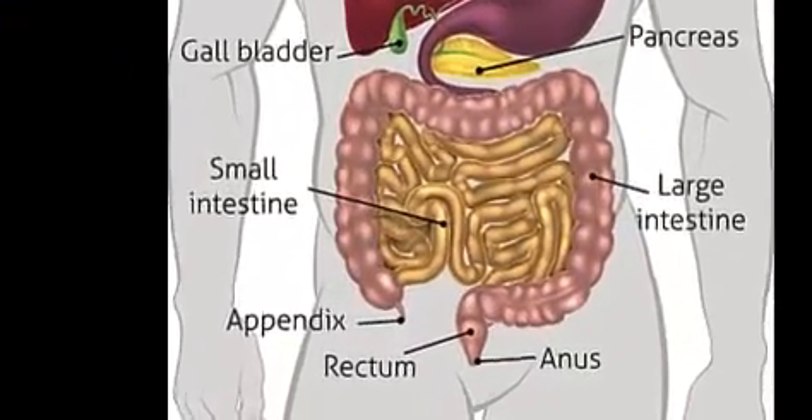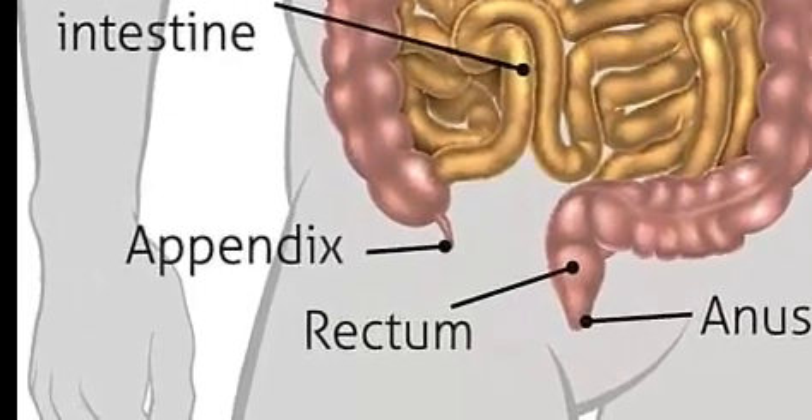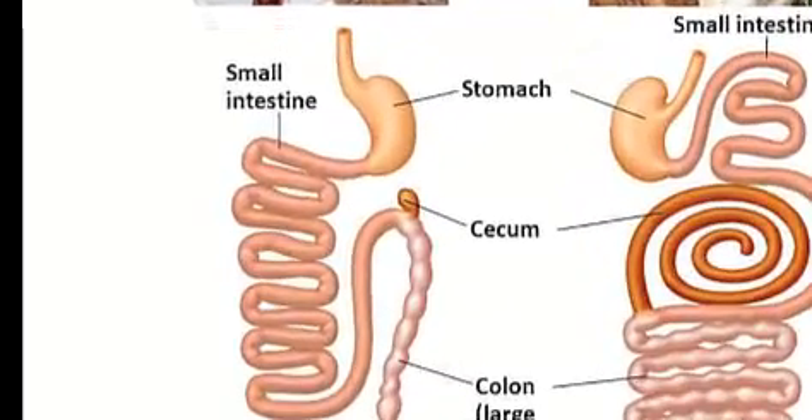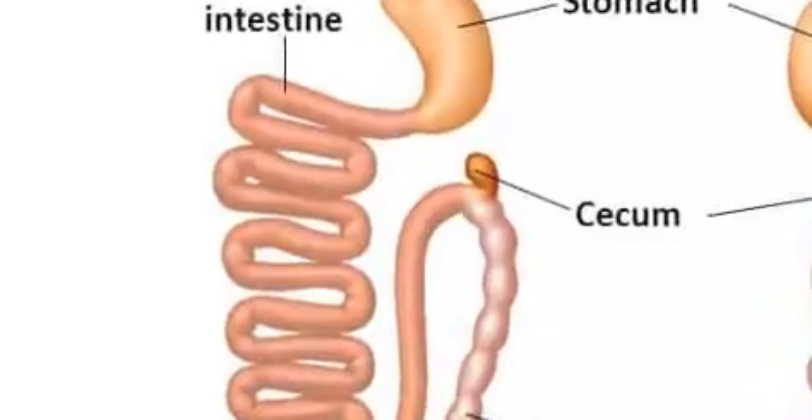When we look at the human digestive tract, we don't find a four-chambered stomach or a cecum. Rather, humans are observed to have virtually the same digestive system as other known carnivores.